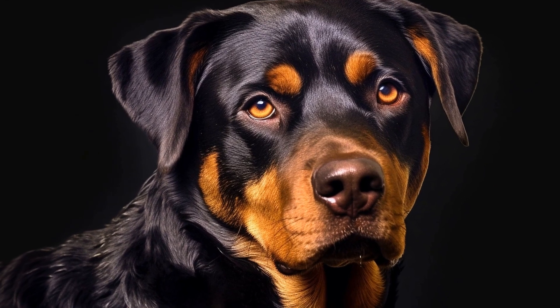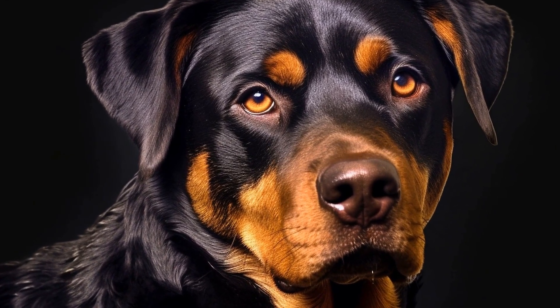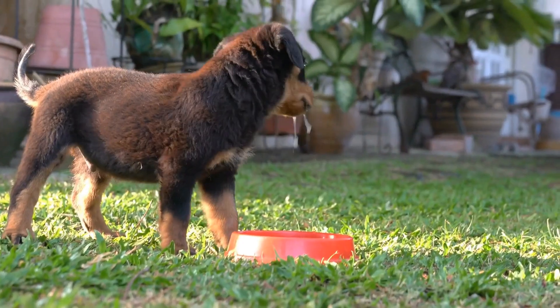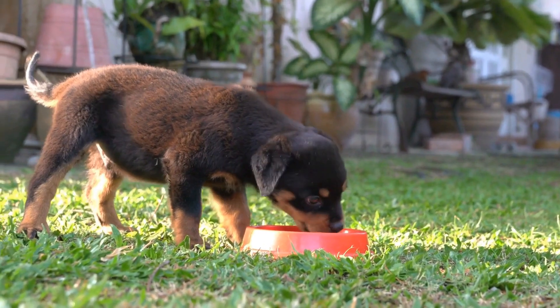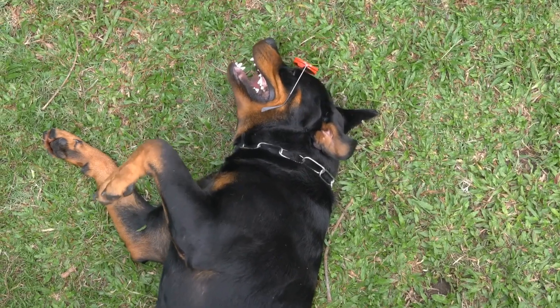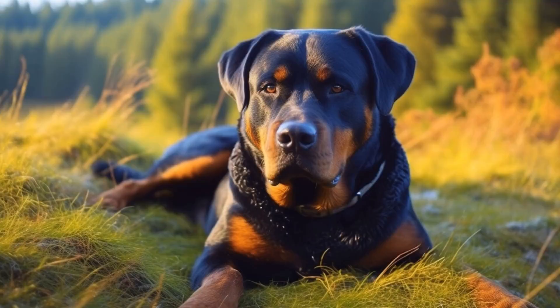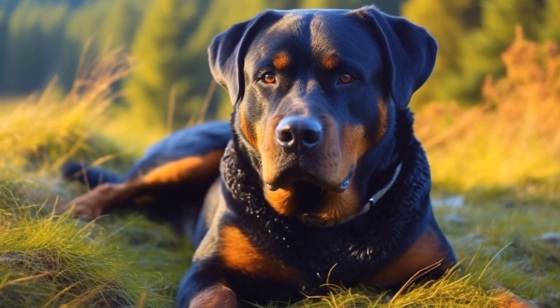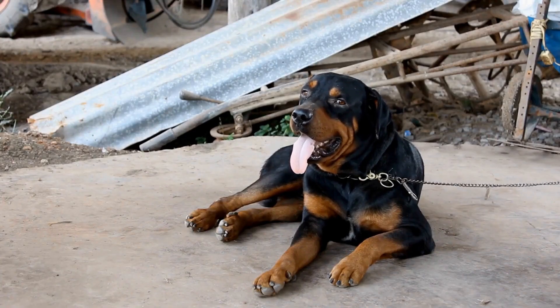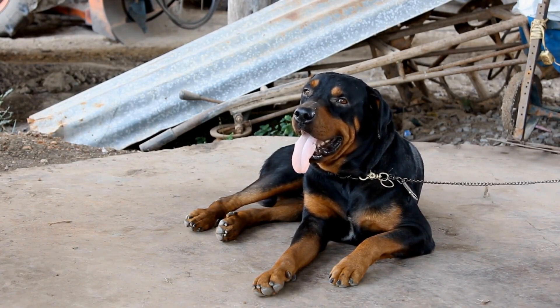In conclusion, crate training is an essential aspect of raising a well-behaved and disciplined Rottweiler. It provides a safe space for your furry friend and helps prevent destructive behavior. Remember to introduce the crate gradually, making it a positive and welcoming place. Establish a routine and avoid using the crate as punishment. With patience and consistency, your Rottweiler will learn to love their crate and appreciate it as their own special space.